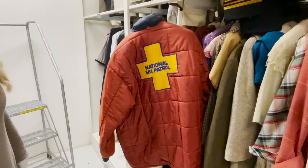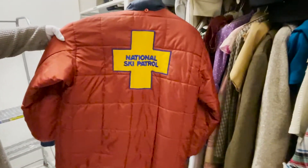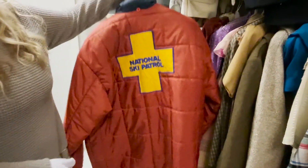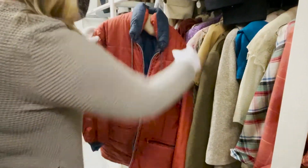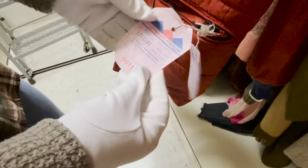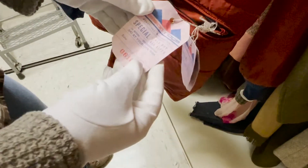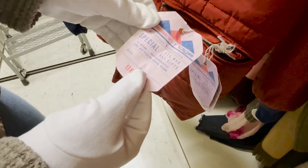Here's another part of Mission Ridge history that we have. We have a National Ski Patrol jacket — it's a puffy orange jacket with a patch on the back. And as we flip it around, here in the front pocket we even have tickets for Mission Ridge. Special all day, all lifts. Ski at your own risk. I wonder how many lifts there were back then. The dates are faded, but it looks like this one says 72.